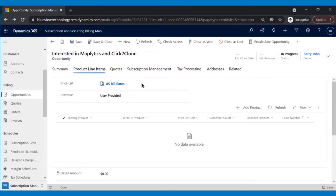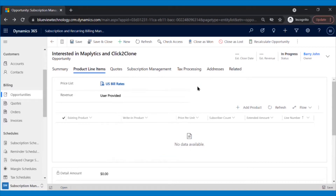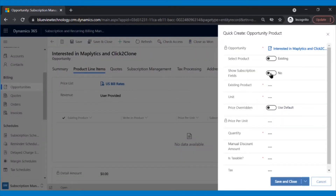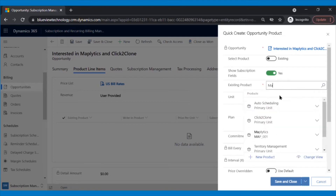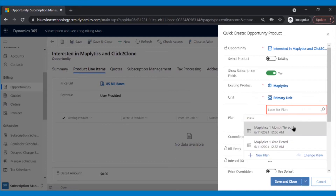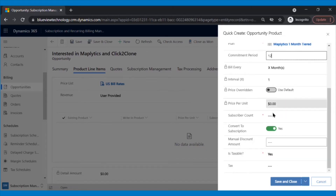Next, Patrick will go to Product Line Items. Here, after filling in the required details, he will add the products that the client is interested in. To add the products, he needs to click on the Add Product button. A pop-up will appear where he will click on the Show Subscription Fields toggle button. He will add the product from the catalog and then add the plan the client has agreed to, add the commitment period in the respective field, go to the Subscriber Count and add the total number of subscribers, and then click Save and Close to finish.